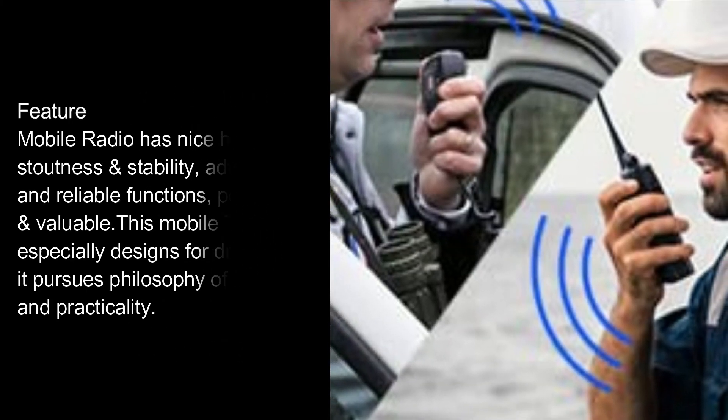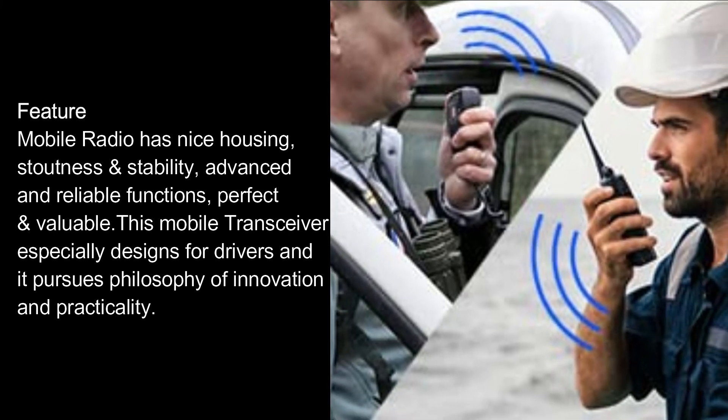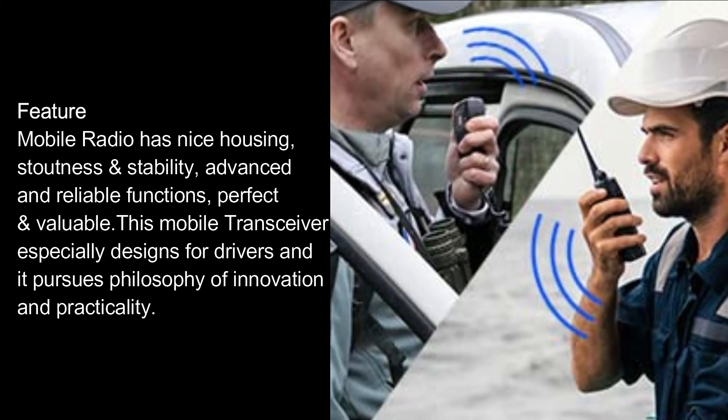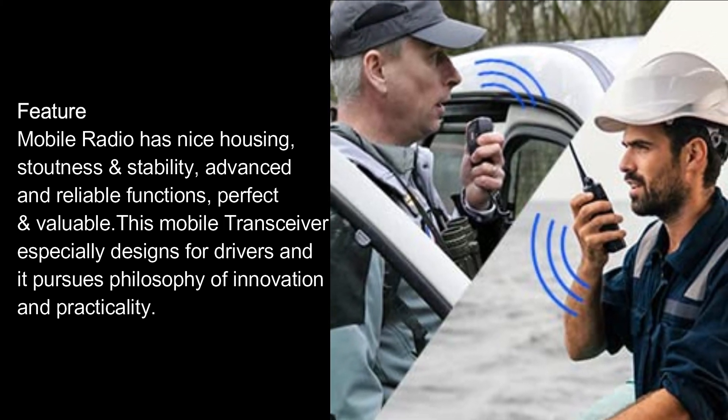Feature: mobile radio has nice housing, stoutness stability, advanced and reliable functions, perfect value. This mobile transceiver is especially designed for drivers, and it pursues a philosophy of innovation and practicality.